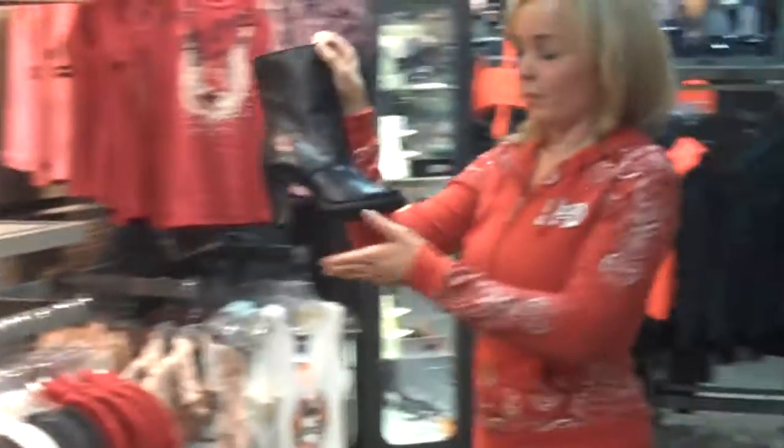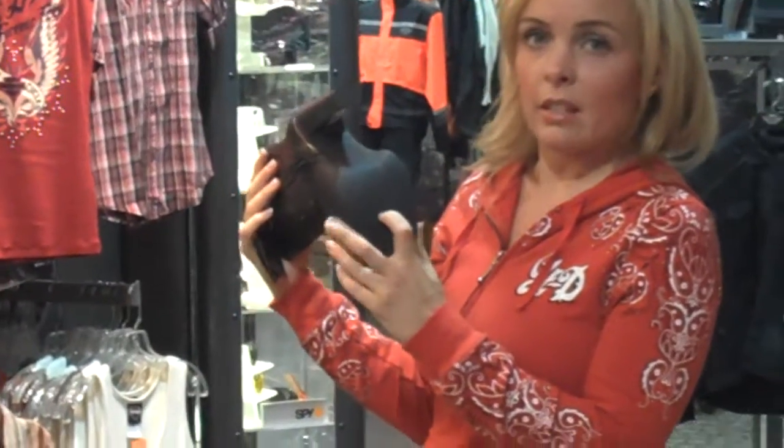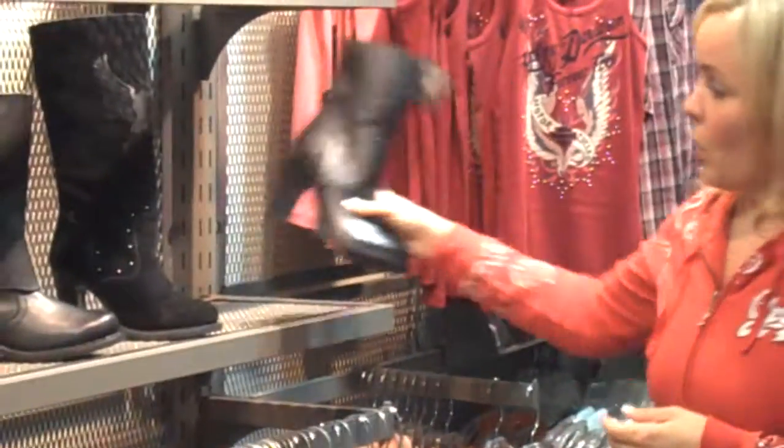Here's our first style. This is a short leather boot with a really, really great sole on it. It's definitely anti-skid, anti-slip — very nice for walking around. It does have a heel on it. Some people like to ride in heels, some people don't — that's kind of a personal preference. That one retails for $160.